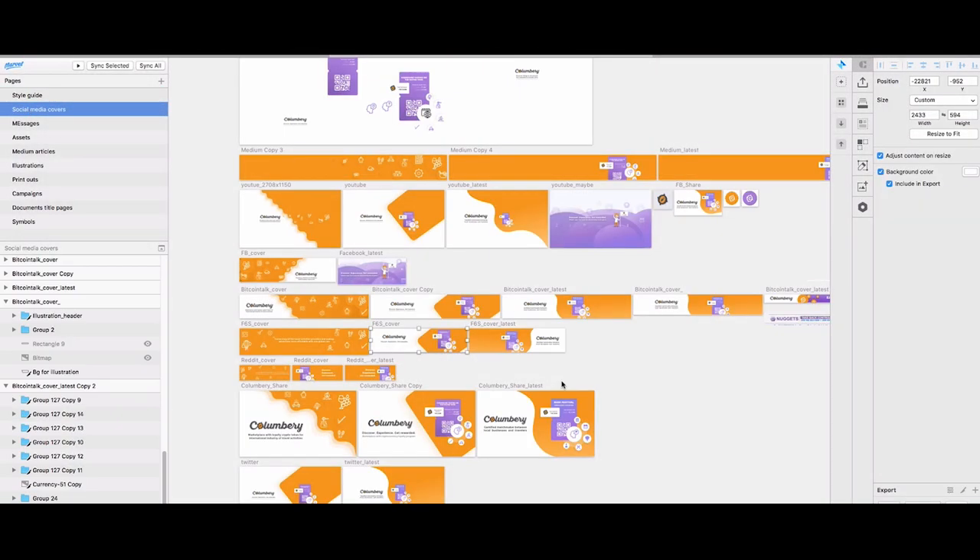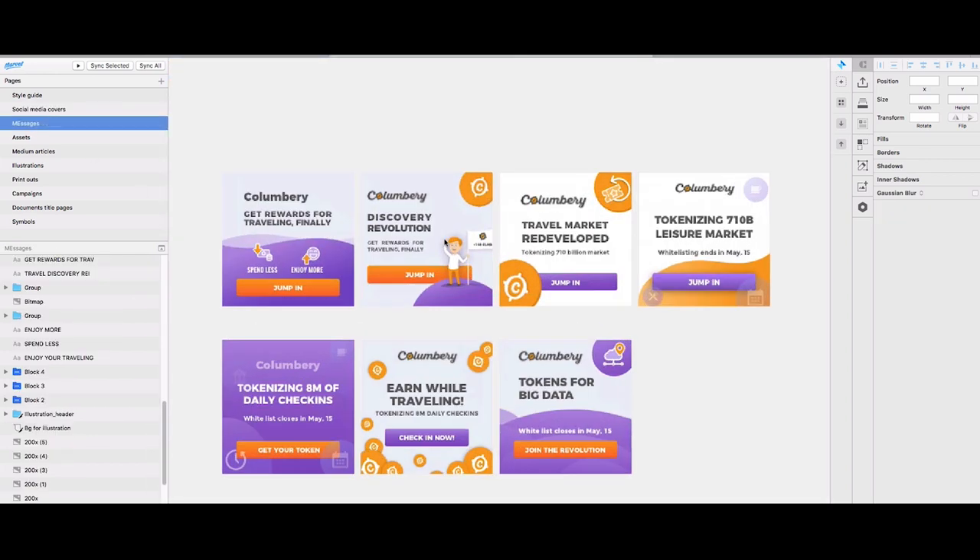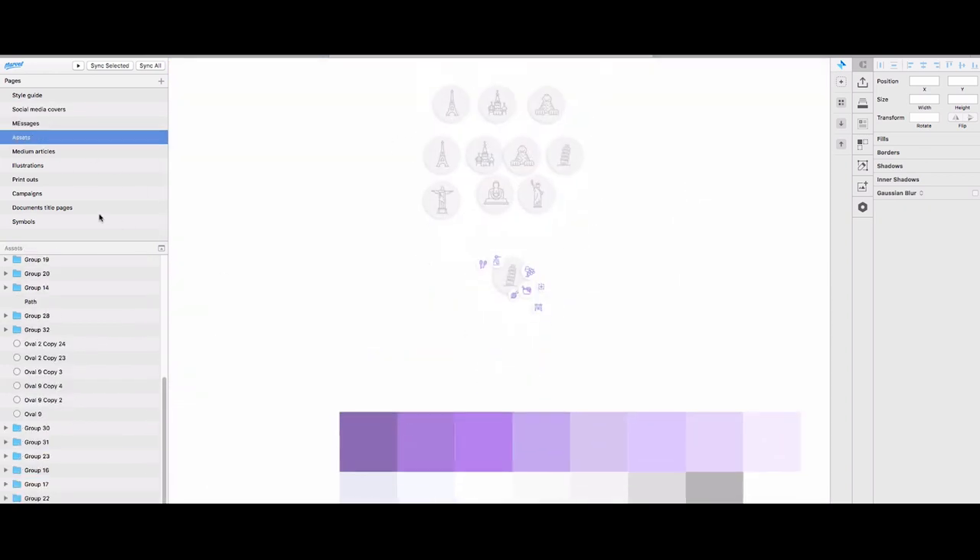So yes, I use Sketch not only for creating user experience flows, UI designs, and style guides. I also use it for print design, for banners, for all social media posts, email marketing and all other posts that should go out to the public.